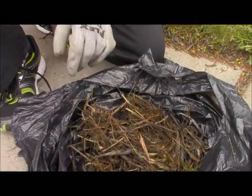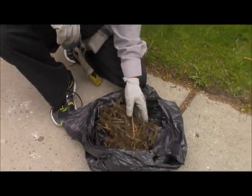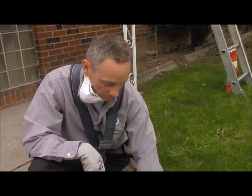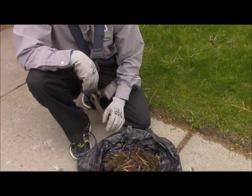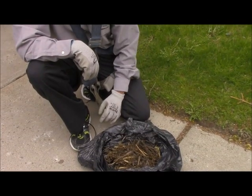This nest was abandoned halfway through the process — there was never any eggs laid in it — but still, with the partial nest construction and the spring rains, it's turned into quite a problem for the homeowner.